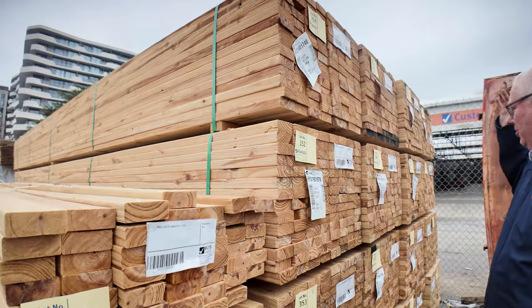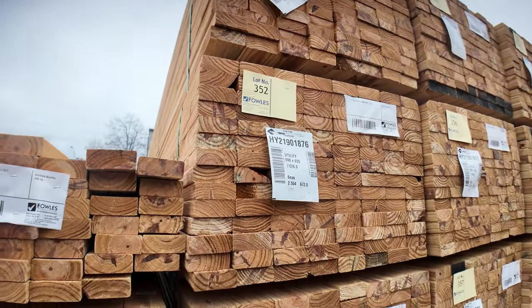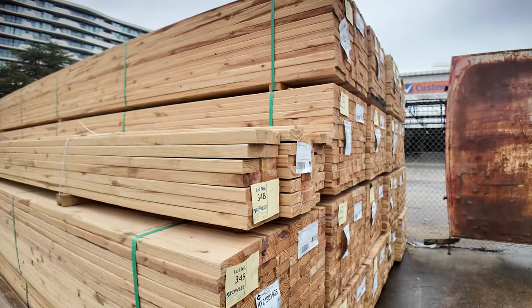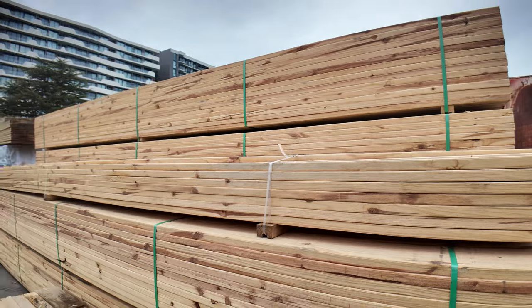Let's start right down the back here. We've got a nice load here of 90 by 35 Merch Pine set length packs of 6 metres. They're all unreserved and clearance guys, so if you've been waiting for a bit of merch, make sure you're in tomorrow because they do look rather good.